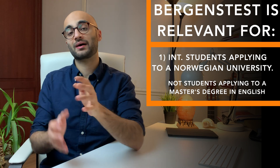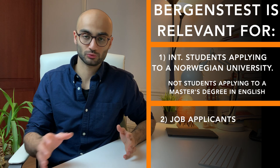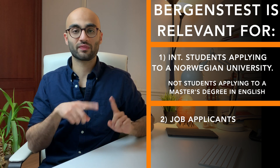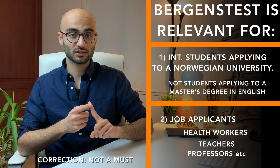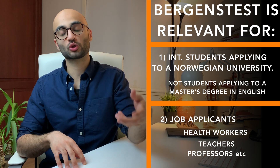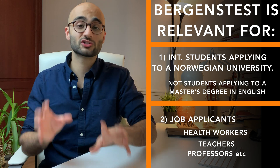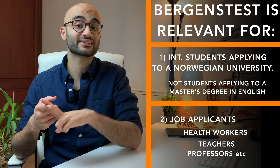The second group of people for whom the Baggins test can be relevant are job applicants. Not every job applicant has to go through this procedure, but especially two categories within this group must take the Baggins test. Firstly, health workers like doctors and other medical professionals who have completed their education outside Norway and are looking for work here in Norway must document their proficiency in the Norwegian language by taking the Baggins test. And secondly, individuals who are looking to work in educational institutions, such as teachers and professors, must also document their Norwegian language proficiency by taking this exam.